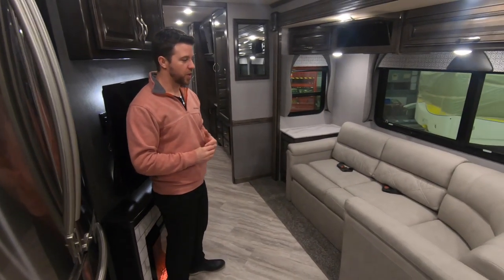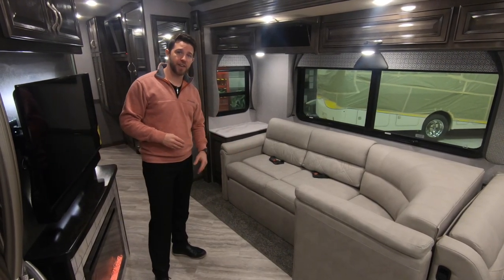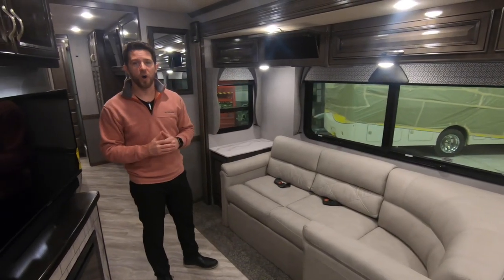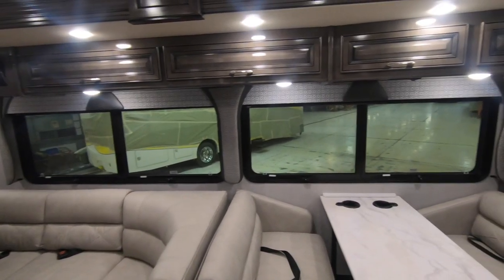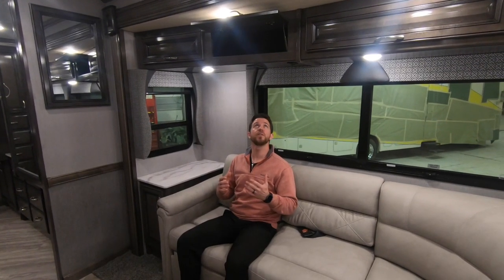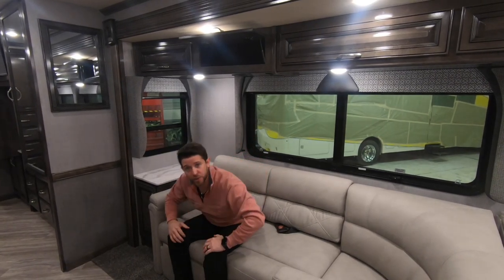This unit has the L sofa — you could opt in for theater seating — but the L sofa does jackknife out for additional sleeping as well as pulling out for additional seating. Before we move farther back, let's take a look at all the overhead storage throughout our living area. All of our cabinets are screwed into sheet steel, giving a very solid surface, so you don't have to worry about cabinets coming off the wall.